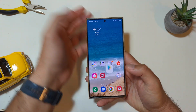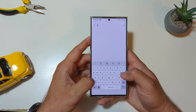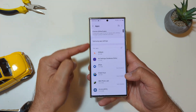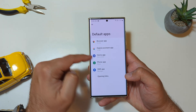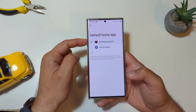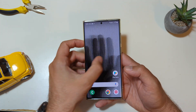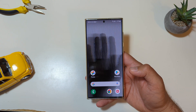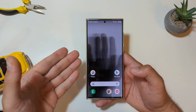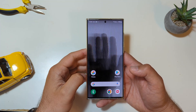Here it is, guys. So how do we do this on Samsung phones? Click on Settings, click the search button, then search for something called Default Apps. Choose Default Apps — when you click it, the home app right now is One UI. Nothing Launcher, guys, for the first time. Nothing Launcher for the first time on my Samsung Galaxy S22 Ultra, the Exynos version.